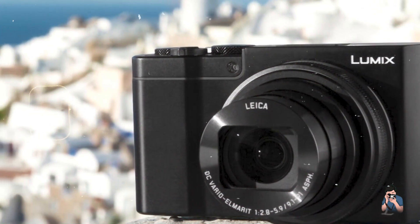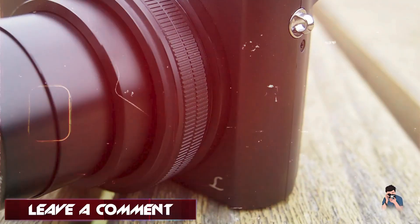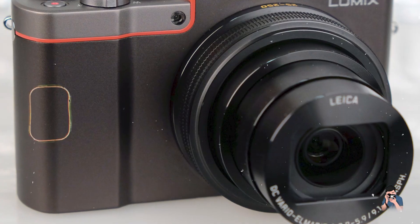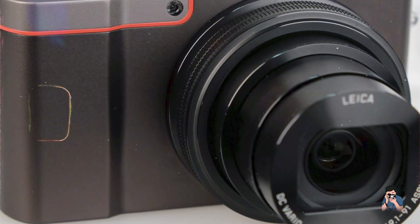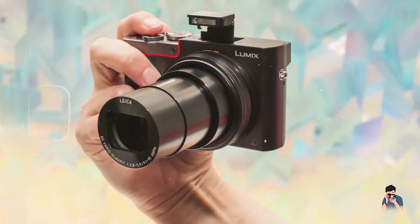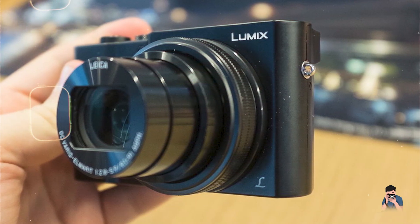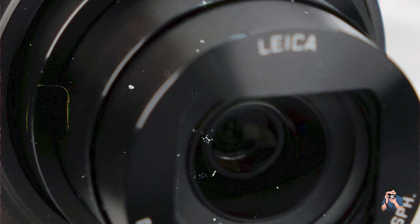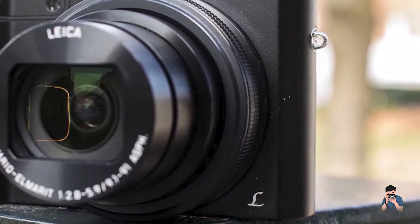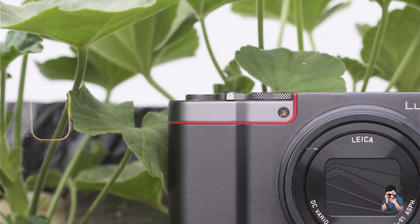With its large sensor and high-resolution capability, the ZS100 delivers excellent image quality with vibrant colors and sharp details. The 10x optical zoom allows you to capture a wide range of subjects, from wide-angle landscapes to distant details. The 4K video recording capability ensures stunning video quality, making it ideal for capturing memories in motion. Designed for convenience, the Panasonic Lumix ZS100 features an intuitive interface and easy-to-use controls. The 3-inch touchscreen provides clear playback and easy menu navigation. Its compact size and lightweight design make it perfect for travel and everyday photography. Built with robust materials, the ZS100 is designed to withstand the rigors of daily use, offering great value for photographers looking for portability without sacrificing quality.